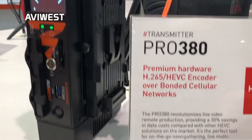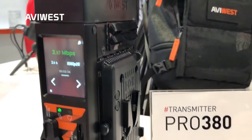This year at NAB we are pleased to unveil our brand new Pro3 series, the first generation of backpack-size video transmission solutions for live streaming in the field.